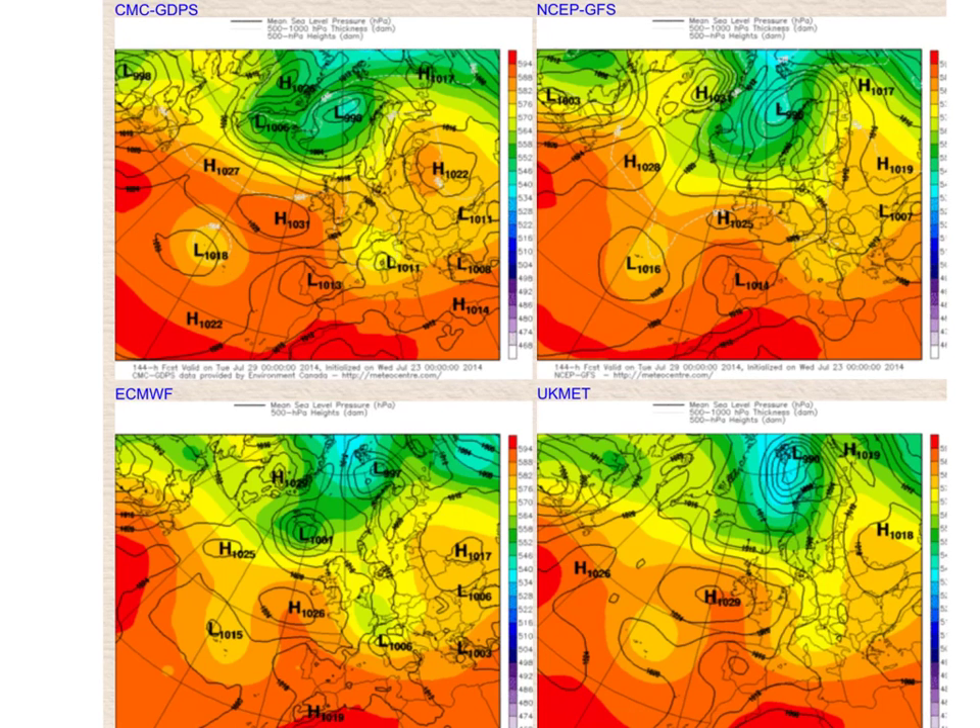The 144-hour forecast, so this is for Tuesday, shows reasonable agreement between the various models. The ECMWF certainly wants to make more of this trough off towards the east, as does the UKMET — you can see the correlation between those two models. So more of a north-westerly flow, but a high hanging off towards the west and the south, trying to keep generally fair conditions going. It's super critical as to how close this low becomes to the north and west of Scotland, because that will determine how far south any cloud and rain comes.